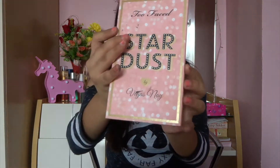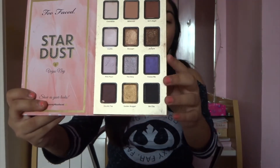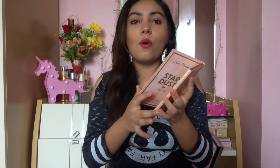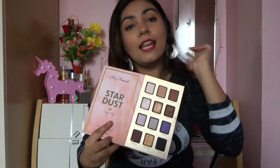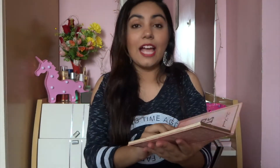Last Too Faced eyeshadow palette is the Stardust Eyeshadow Palette by Vegas Nay. They did a collaboration with this Instagrammer and came out with this really pretty palette. All of the shades are really pretty, though the one tab is a little chalky. To see how a few of these eyeshadows perform on the eyes, I'll link a makeup tutorial that I uploaded using only Stardust eyeshadows. I won't swatch all of the eyeshadows here since the video will get super long. If you want me to do a tutorial using any of these, definitely list them in the comments below.